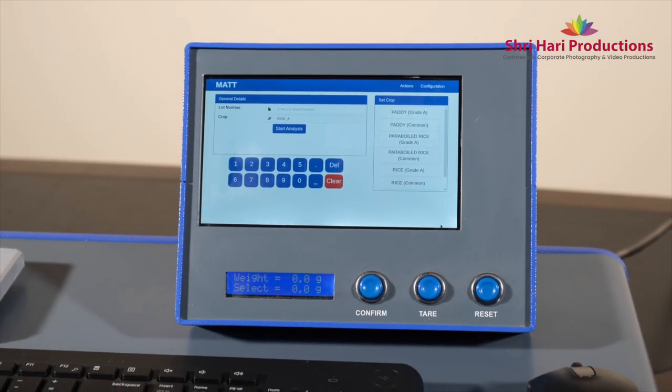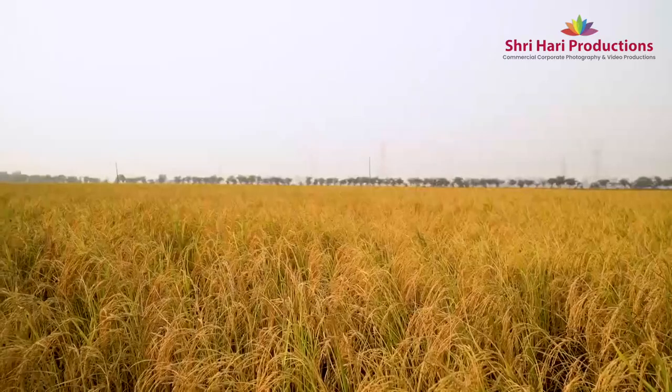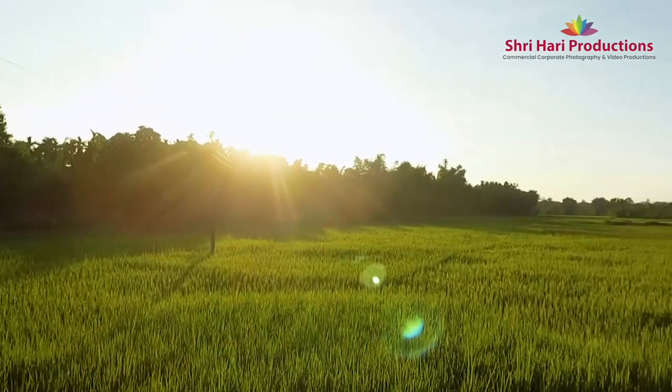This automation in quality assessment saves time, ensures accuracy, and removes individual discretion in procurement.